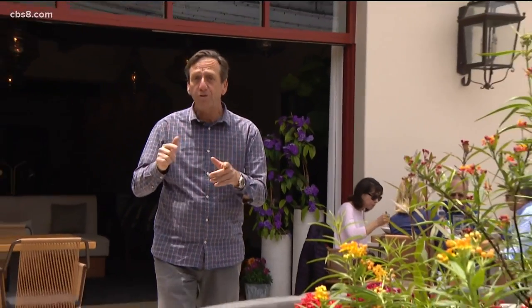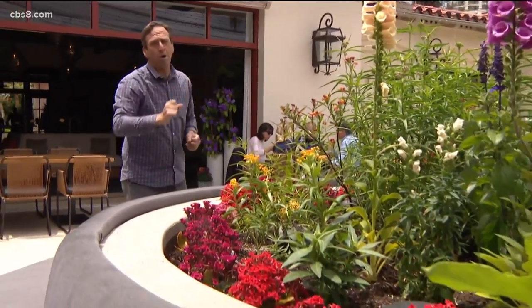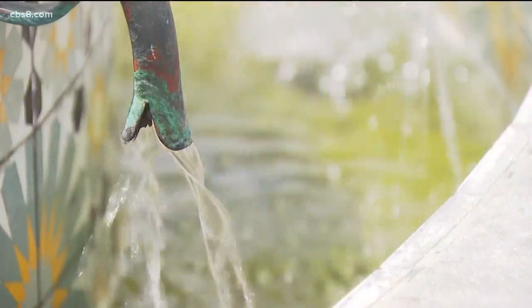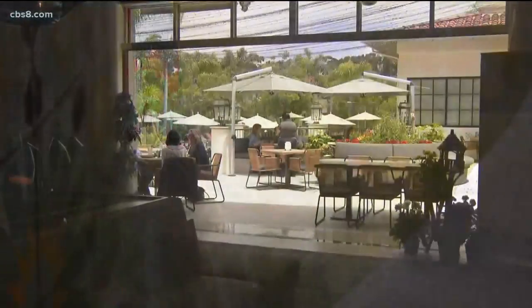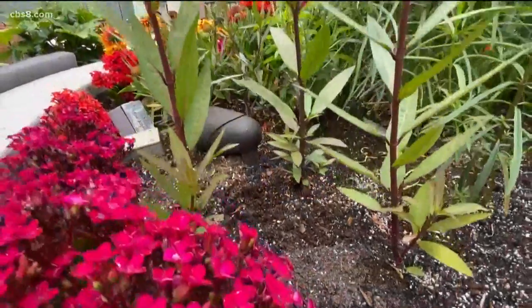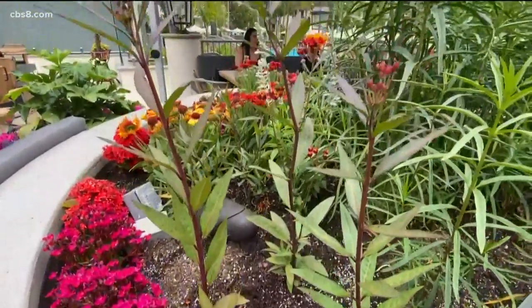I'm sure you all know I love monarch butterflies. So when I heard the Seasons restaurant at the Four Seasons in Carlsbad had their very own monarch butterfly garden, I had to see it for myself. The hotel itself has really great ties to our environmentalist efforts, and that's really where the idea for the butterfly garden was born.